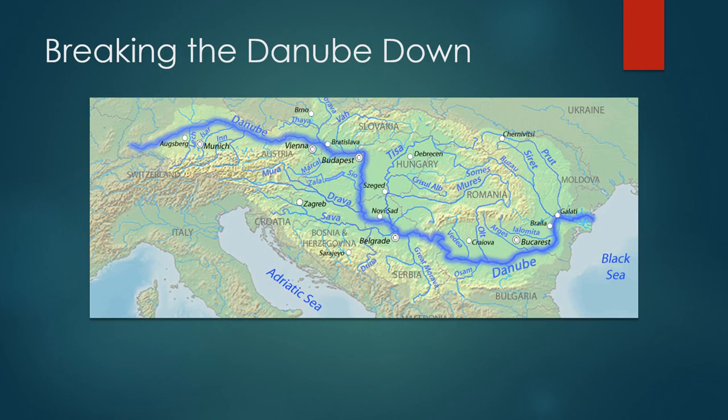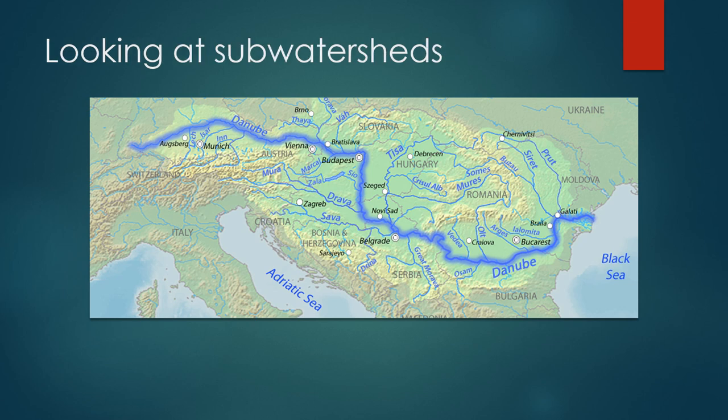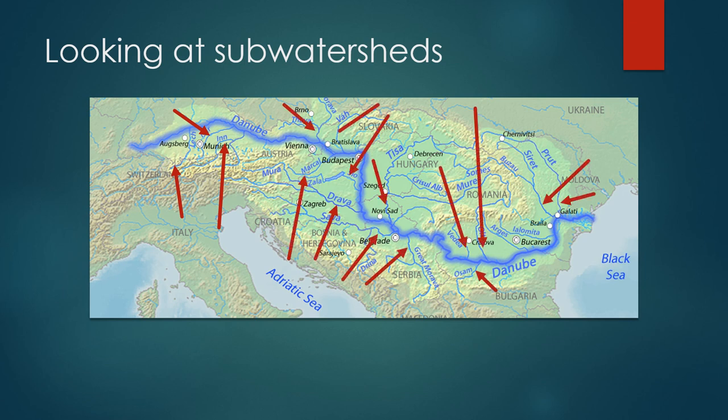As the Danube is a huge system with many smaller rivers feeding into the main channel, it is almost imperative that in order to understand the river, we break it into smaller parts. One way of doing this is to look at each of the sub-watersheds. We could look at each smaller river feeding into the larger channel — for example, the Lech, then the Isar, then moving downstream to the Inn — and so on, all the way to the Black Sea.